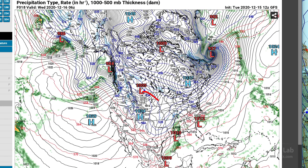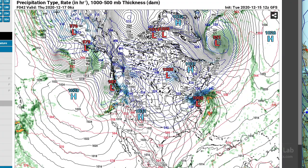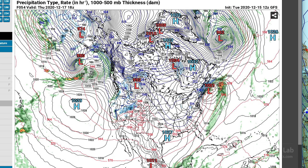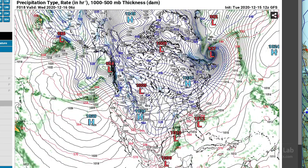It looks like cyclogenesis will carry it southeastward as a small Alberta Clipper, and eventually that ends up in the Hudson Bay region. Then we see more development out in Alberta towards the end of the week. We do need to focus on that system in Texas because it's going to have some major impacts on the northeastern US.